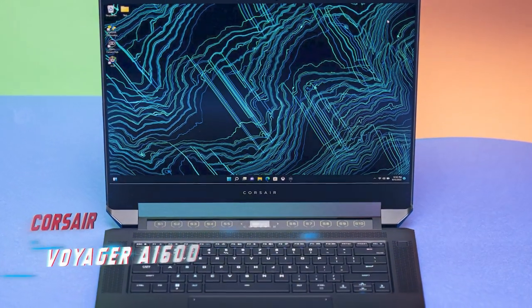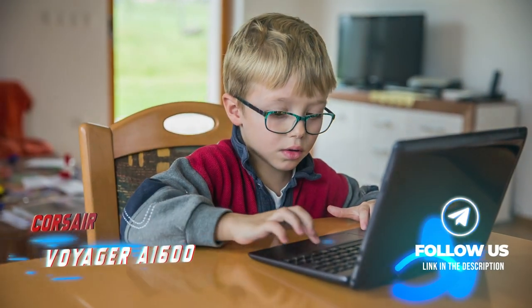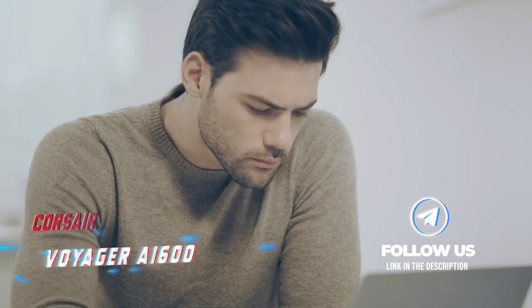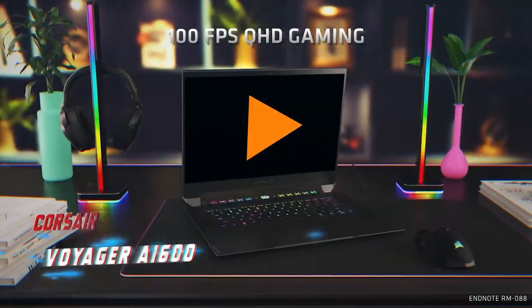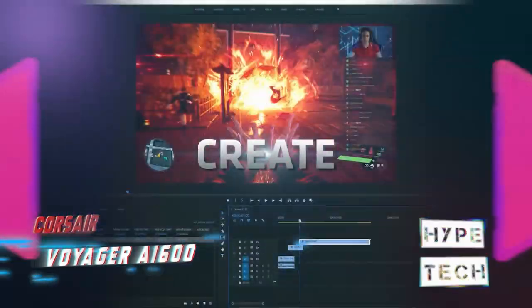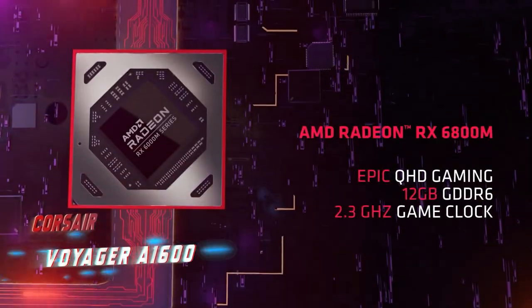Coming in at number 3, the Corsair Voyager A1600. Corsair recently entered the gaming laptop market and has made a strong impression with its debut model. The Voyager A1600 boasts a stunning 16:10 display and a touch bar with touch buttons and a small LCD screen above the keyboard. The keyboard uses Cherry MX Ultra Low Profile Mechanical Key Switches — not commonly found in gaming laptops — providing an excellent gaming experience.